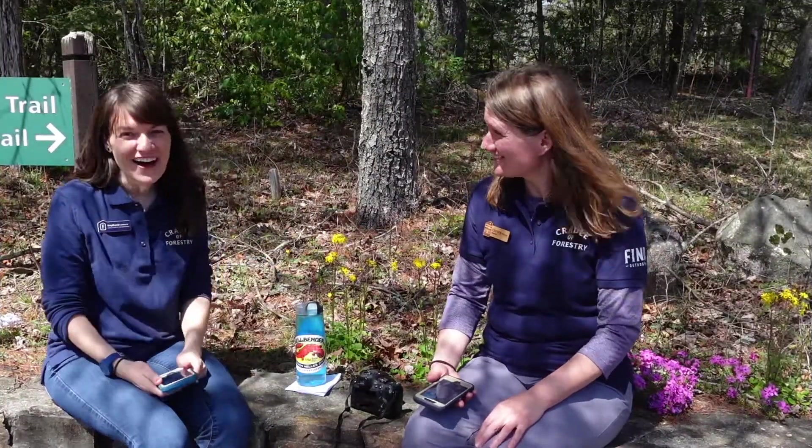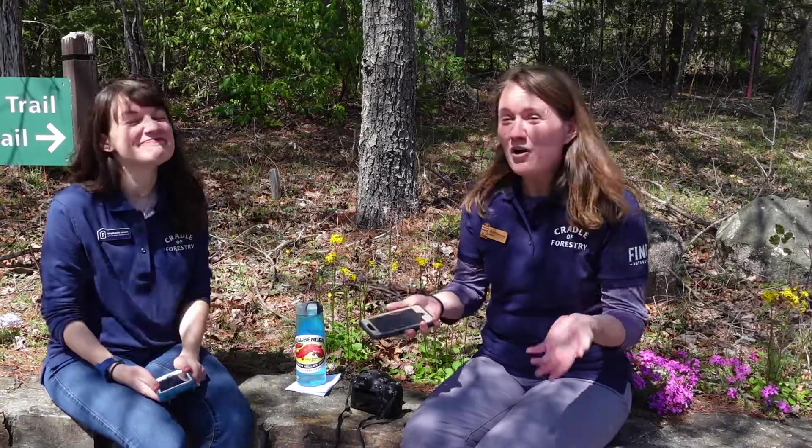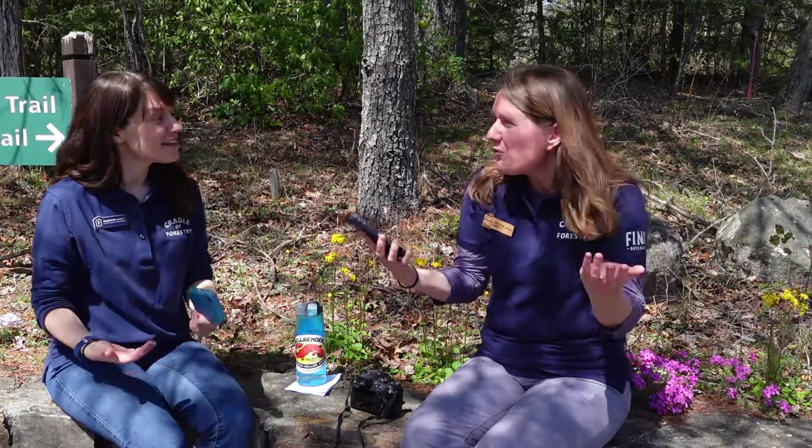Wow, that was fun. So much fun. We have all these great pictures. What do we do with them now?